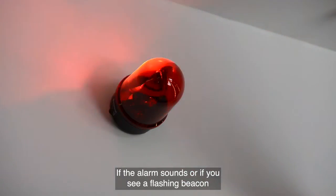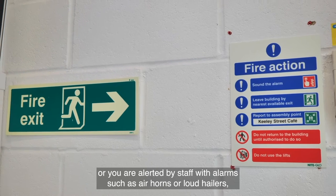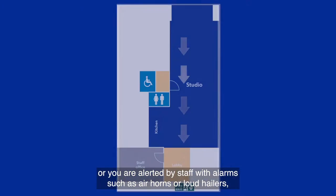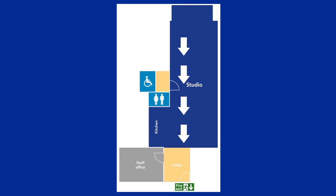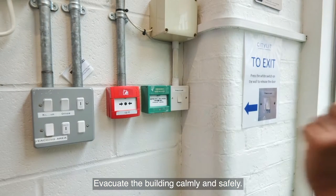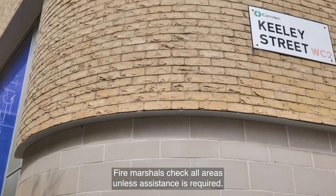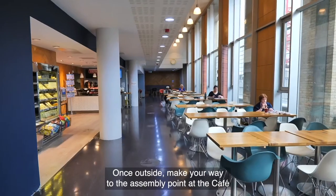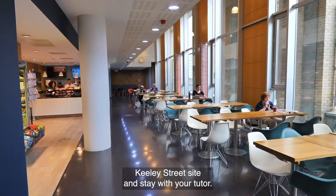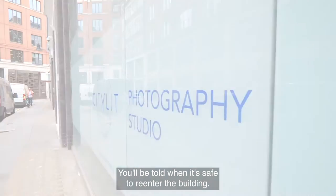If the alarm sounds, or if you see a flashing beacon, or you are alerted by staff with alarms such as air horns or loud hailers, please follow instructions from your tutor and staff. Evacuate the building calmly and safely. Fire marshals check all areas. Unless assistance is required, once outside make your way to the assembly point at the cafe and stay with your tutor. You'll be told when it's safe to re-enter the building.